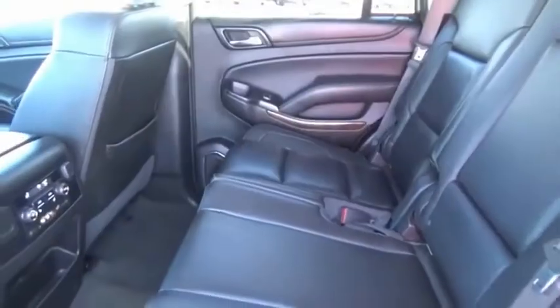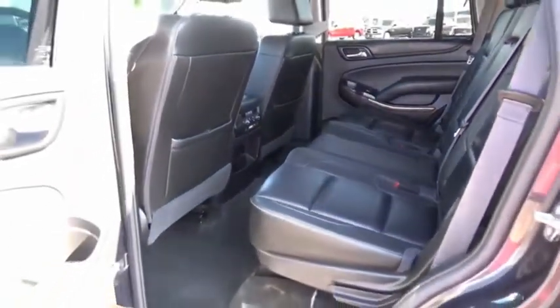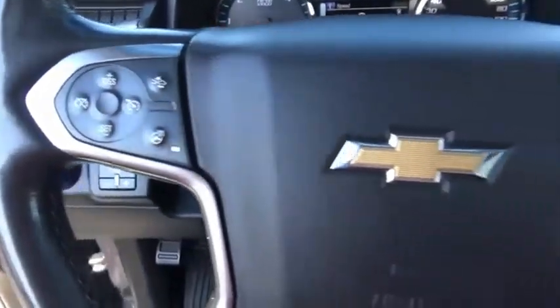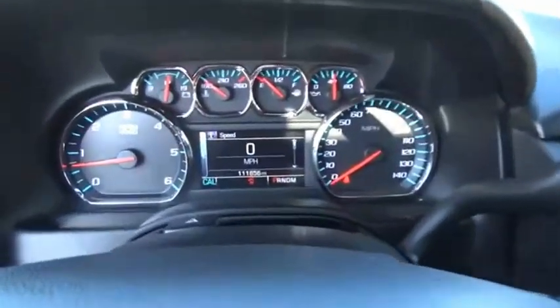Tahoe has been the best-selling sports utility vehicle, accounting annually for more than 25% of all full-size SUV registrations in the United States. This beauty is sure to make you the talk of the neighborhood, so call or drop in for a test drive today.